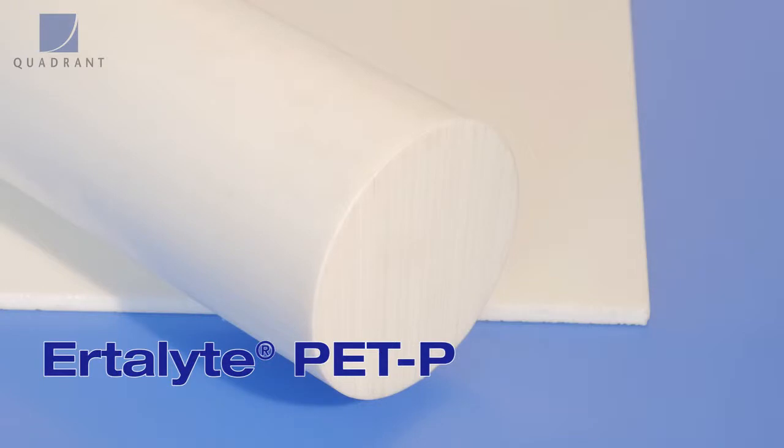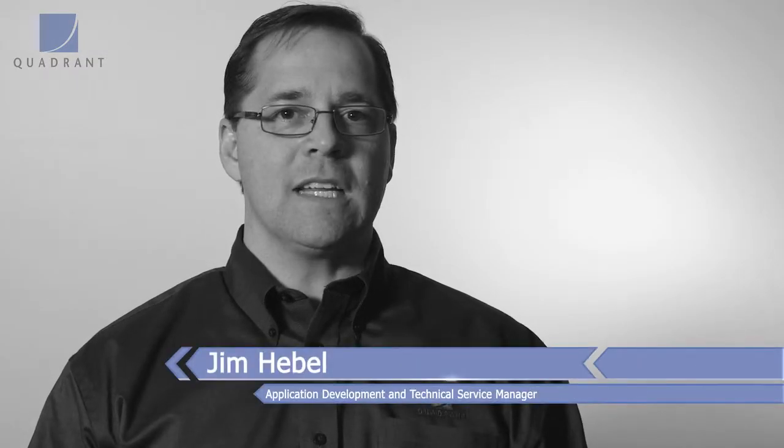Let's take a closer look at Ertilite PET-P, exclusively from Quadrant. Ertilite is used when somebody needs increased dimensional stability compared to other standard thermoplastic materials like nylons and acetyls.